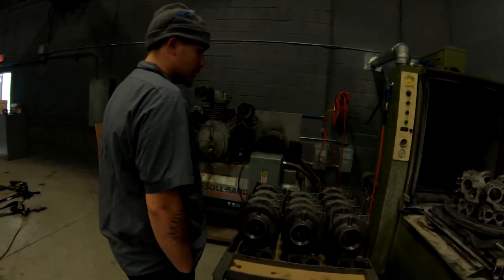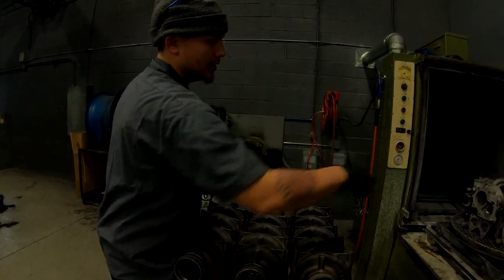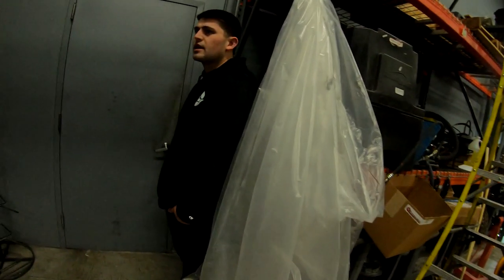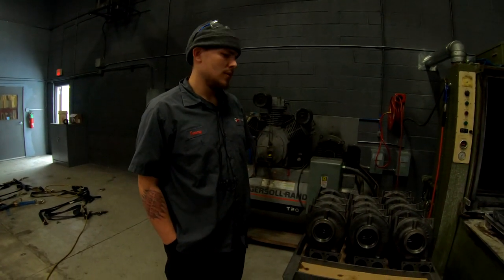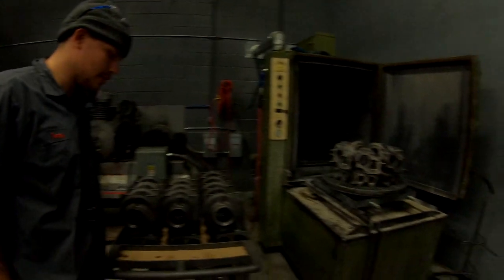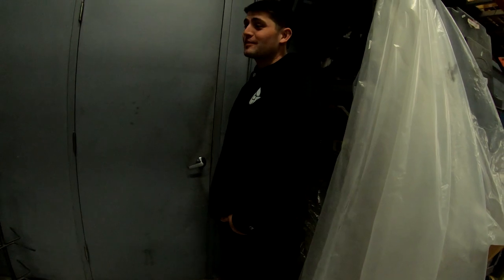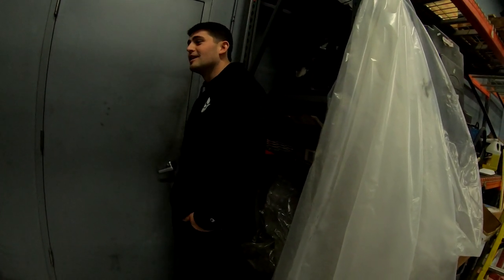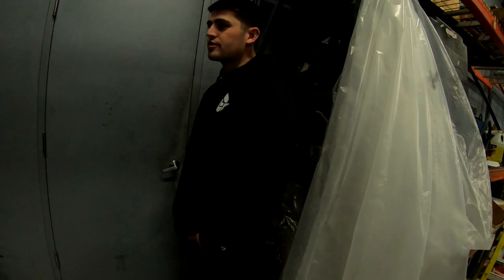The shop works with Garrett, IHI, and Cummins turbos. Alan asks what's in his 2018 6.7 Cummins - that would be a Garrett. He's been a Duramax guy his entire life, but the new L5P Duramaxes are all Borg Warner now - they got away from Garrett.